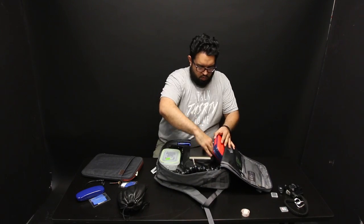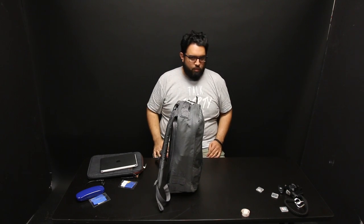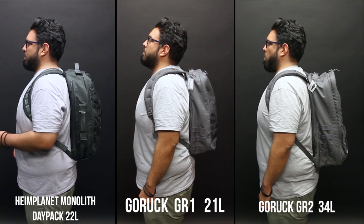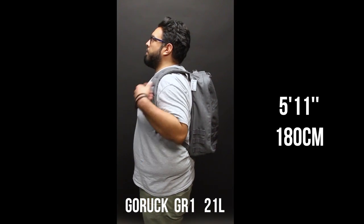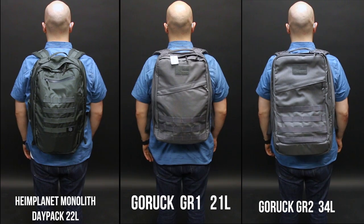The material is surprisingly very rigid brand new, and it makes the zippers kind of hard to open up, but I hear that's how the bags are and they break in over time. I'm hoping that's the case with the shoulder straps too, because it's not as comfortable as I thought it would be to wear this backpack. The GR1 is a bit smaller than the Heimplanet daypack, and definitely nowhere near the GR2.